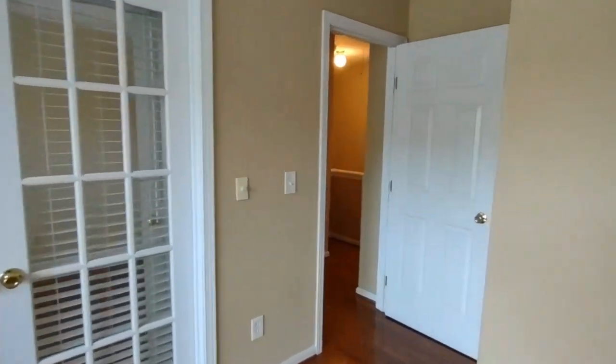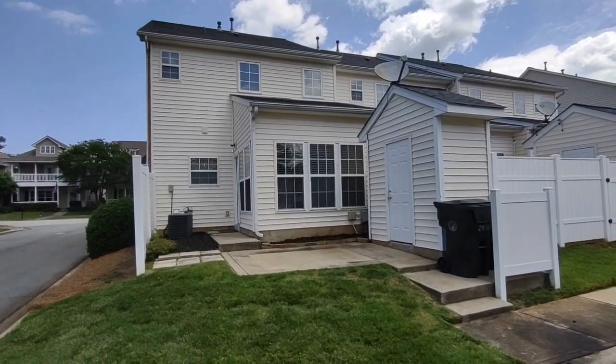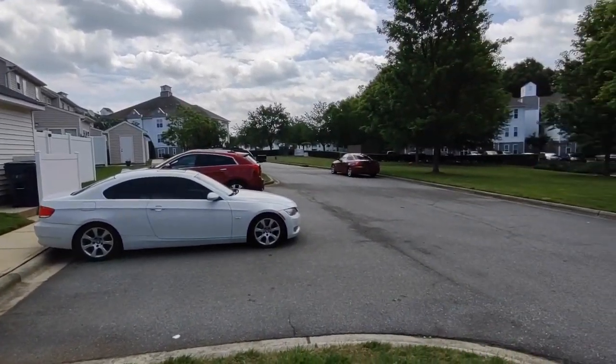Now let's go see the back of the home. The back of the home features a concrete patio, exterior storage, privacy fence, and rear parking spaces for residents.